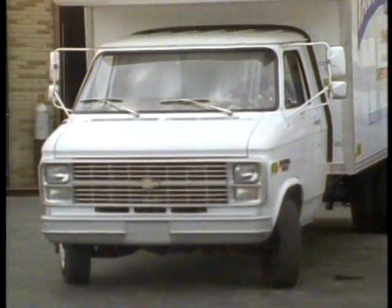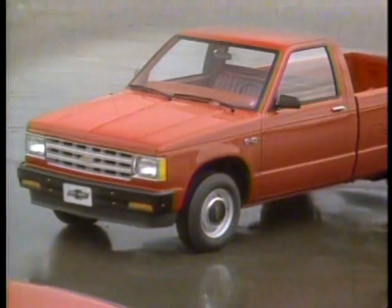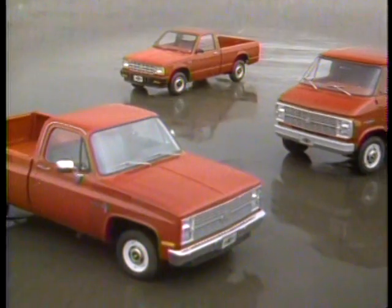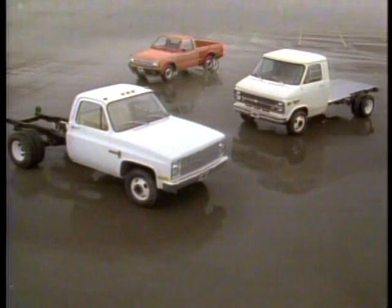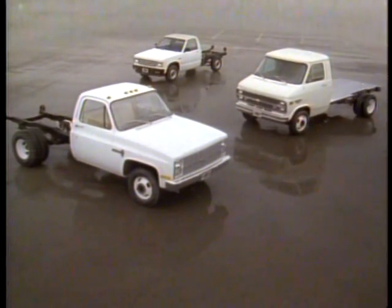They're outfitted with a special body and equipment. Selling a chassis cab or cutaway is not much different than selling an S10 or CK series pickup or G-series Chevy van, because that's exactly what they are, except a cargo body must be added. That's why they're referred to as incomplete vehicles — unfinished trucks that a special body is mounted on.